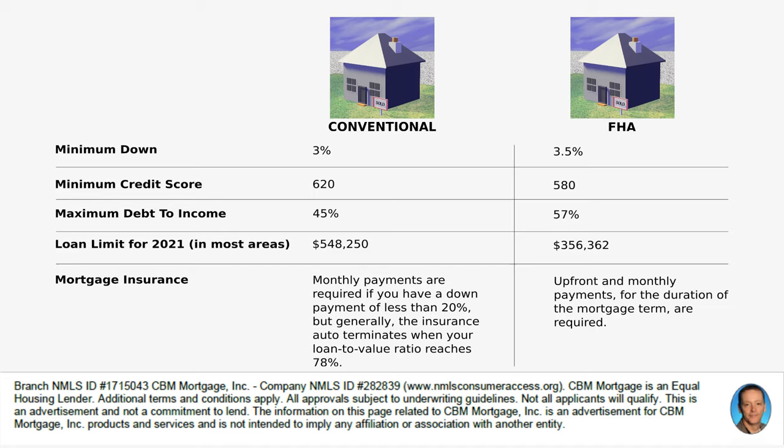On your credit score for a conventional loan, 620 is the minimum. You can go a little lower, but the cost of the loan starts going up. With an FHA, it's 580 if you're at that 3.5% down payment. You can actually get it down to 500 — a FICO score of 500 with a 10% down payment — so it is flexible in that respect.